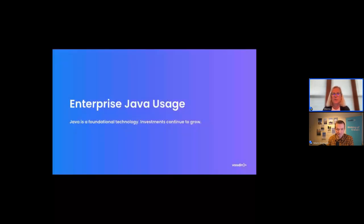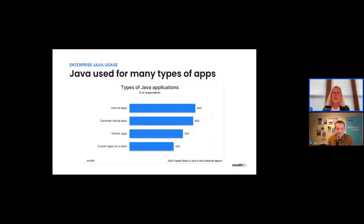We asked a number of questions about how Java is being used in organizations. The bottom line is that Java continues to be a workhorse in the enterprise — a critical foundational technology for many enterprise applications — and investments in Java continue to grow. About two-thirds of respondents are building both internal apps and customer-facing apps, over half are creating apps for partners, and about 40% are creating custom applications for a particular client, typically those in the IT services field.